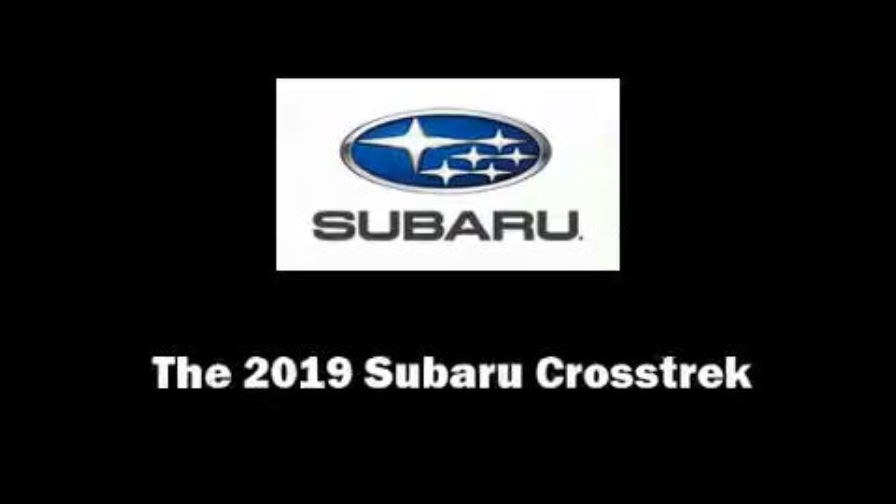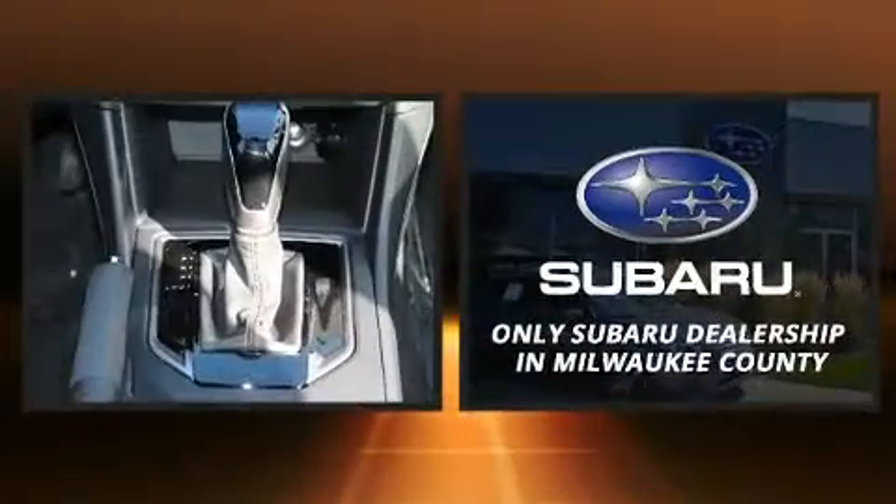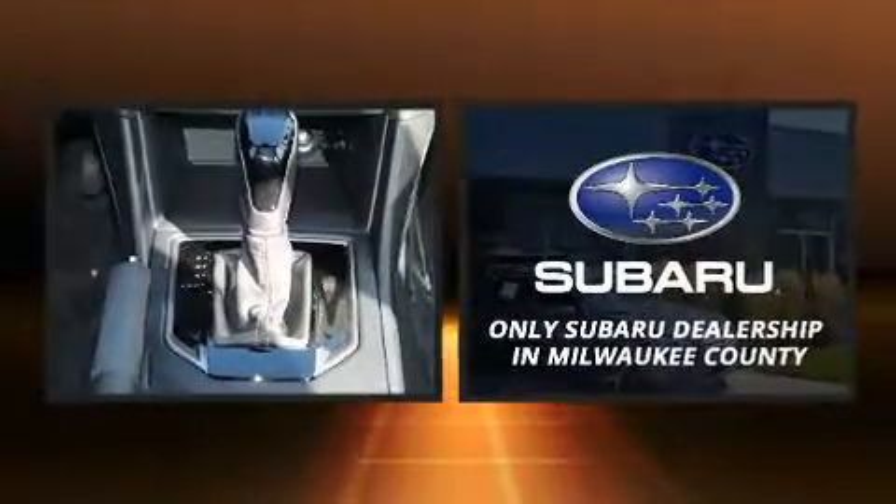Sensibility and practicality define the 2019 Subaru XV Crosstrek. It features all-wheel drive versatility, an automatic transmission, and a 2-liter 4-cylinder engine.